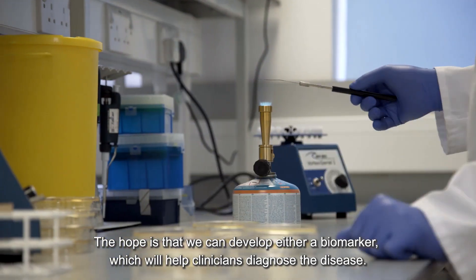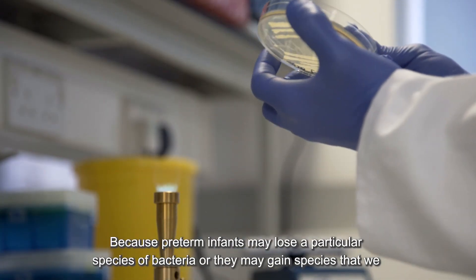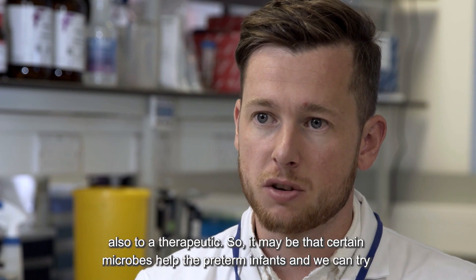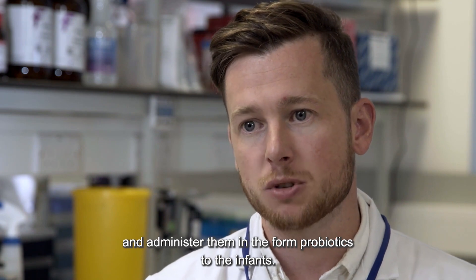The hope is that we can develop either a biomarker which will help clinicians diagnose the disease, because preterm infants may lose a particular species of bacteria or they may gain a species which we deem to be not beneficial. If we have a biomarker, we can apply that also to a therapeutic — it may be that certain microbes help the preterm infants and we can try to administer them in the form of probiotics.